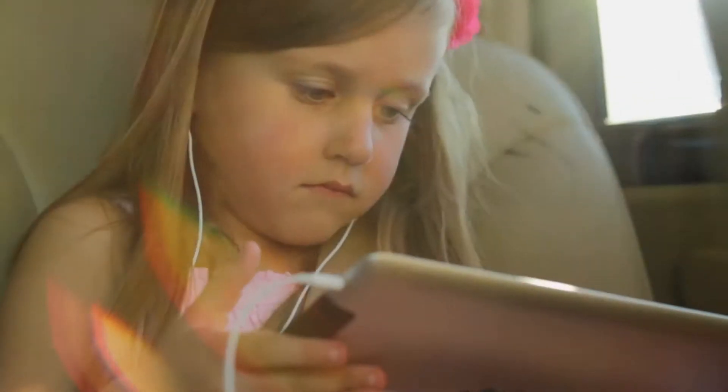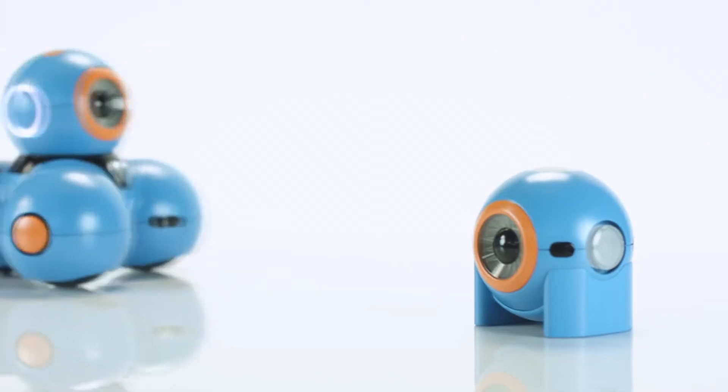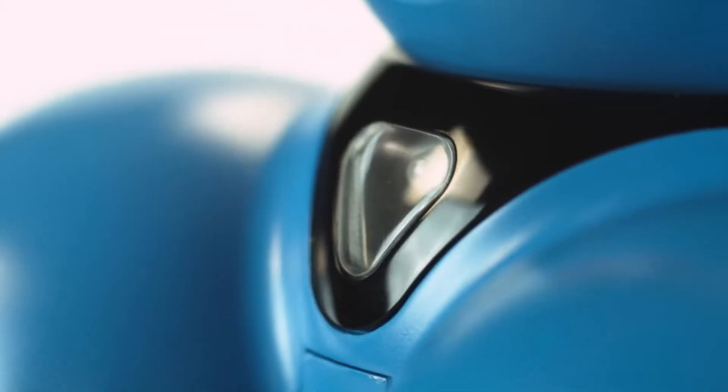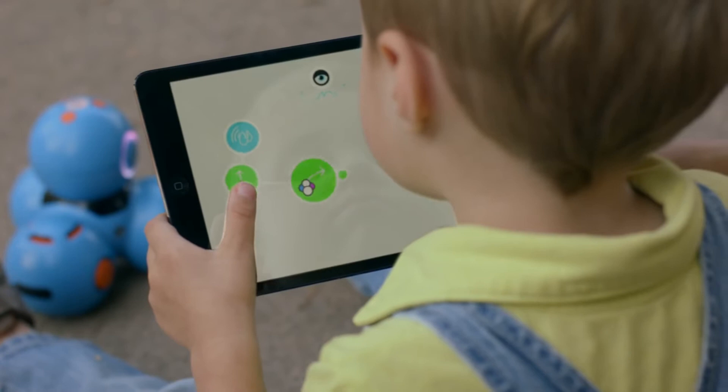Our children are growing up in a world where computer literacy is as essential as reading, writing, and arithmetic. Introducing Dash and Dot. They're toy robots, but there's so much more than that. They're a learning and storytelling platform that makes computer programming accessible and fun.